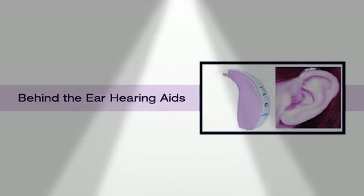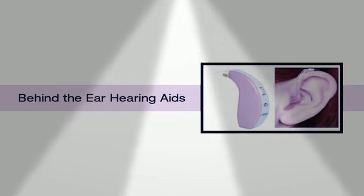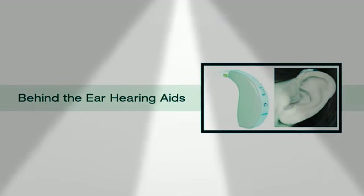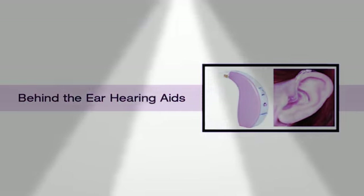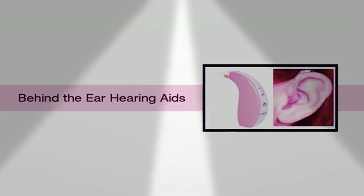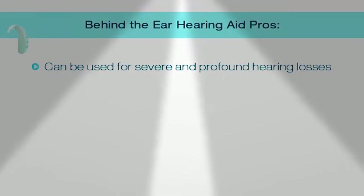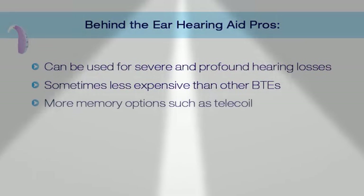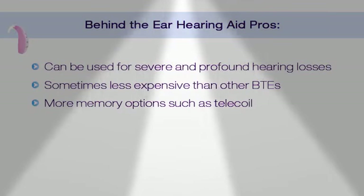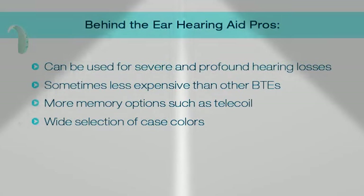Let's talk about the traditional behind the ear hearing aids. Behind the ear hearing aids are much larger in shape. They sit behind or atop the outer ear and have a thicker tube that routes sound down into the ear via an ear tip or ear mold. They are designed for people with very severe or profound hearing loss. The pros: they can be used for severe to profound hearing loss. Sometimes they're less expensive than other behind the ear styles. You could put more memory options or features such as a telecoil in the hearing aids.